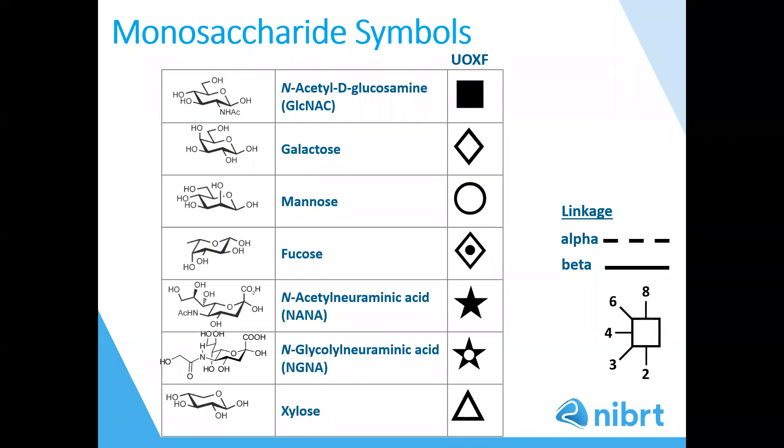This slide outlines the monosaccharide symbols used in the following slides. The table shows the monosaccharides detected in glycans and their symbols. The monosaccharides shown are GlcNAc, galactose, mannose, fucose, the charged sialic acids NANA and NGNA, and also the pentose sugar xylose. The Oxford system has been used, which allows for the linkage type and position to be detailed as shown on the right-hand side of the slide. It should be noted that this notation differs to the SNFG notation.